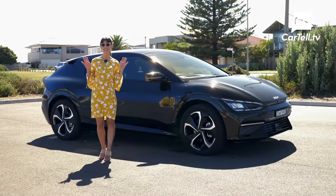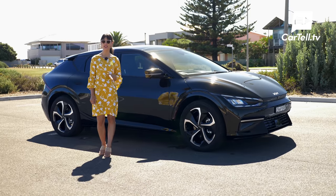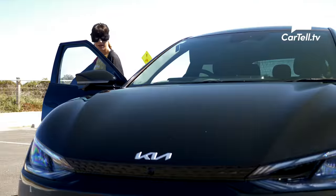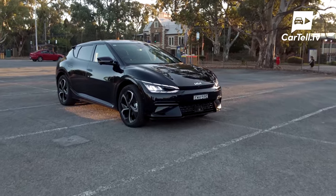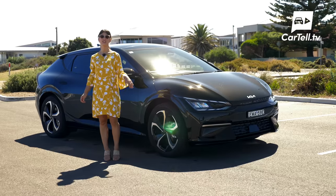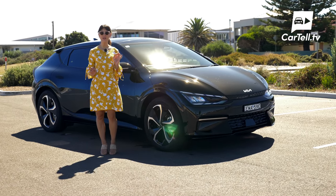Today, I'm checking out this awesome looking all-electric EV6 from Kia in the top GT-Line trim with dual motors in Batman black. It's based on the same platform as the IONIQ 5, and that's an awesome car that we're pretty familiar with. So throughout our review, we'll run through some comparisons of the two to see just how similar they are.